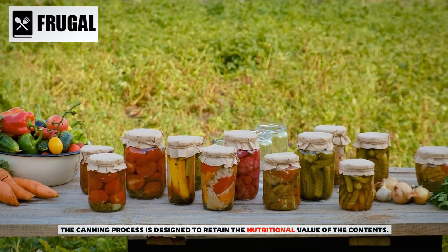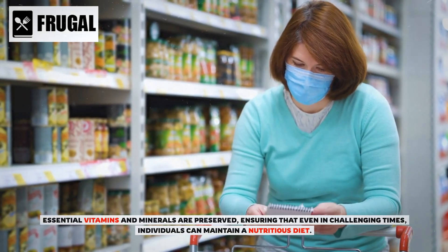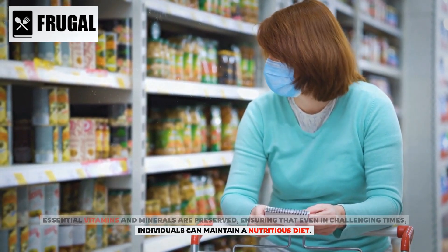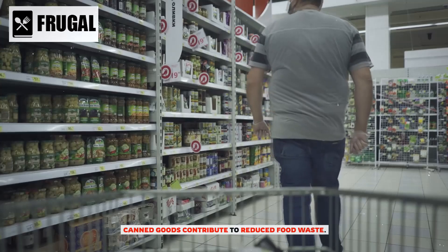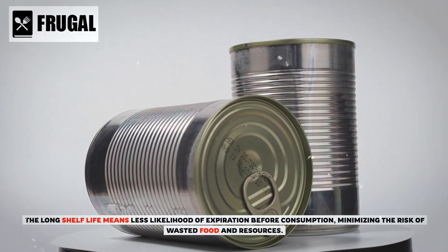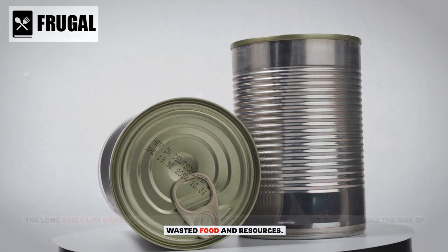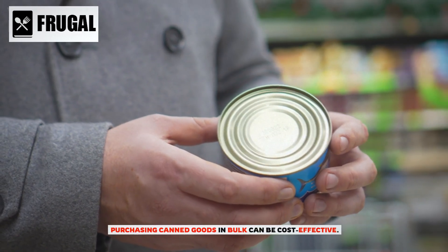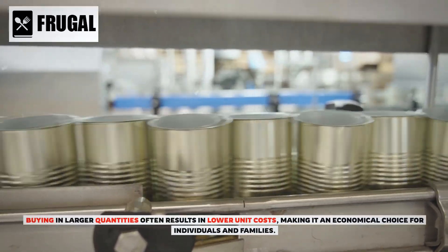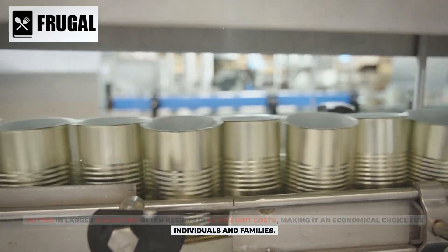The canning process is designed to retain the nutritional value of the contents. Essential vitamins and minerals are preserved, ensuring individuals can maintain a nutritious diet even in challenging times. Canned goods also contribute to reduced food waste, as their long shelf life minimizes the risk of expiration. Purchasing canned goods in bulk is cost-effective, with larger quantities often resulting in lower unit costs.